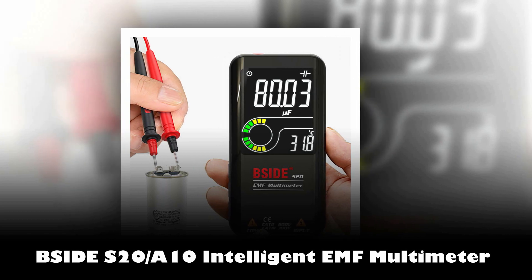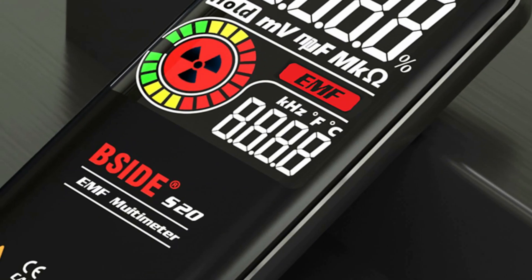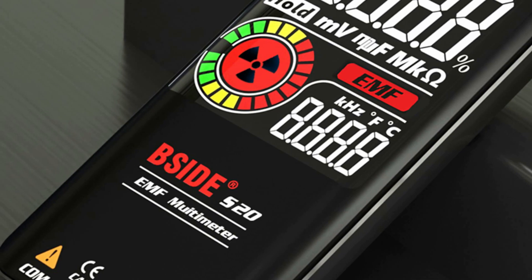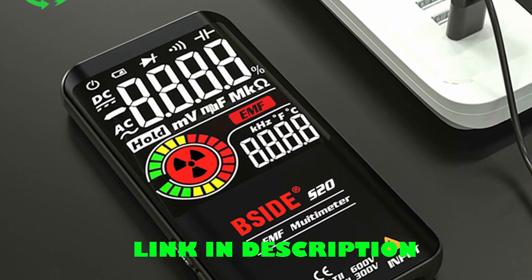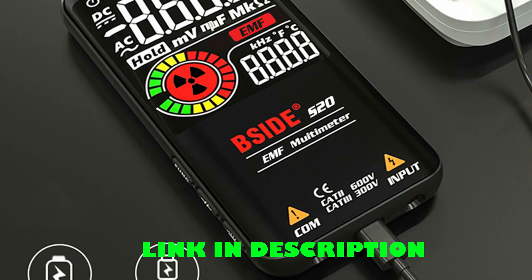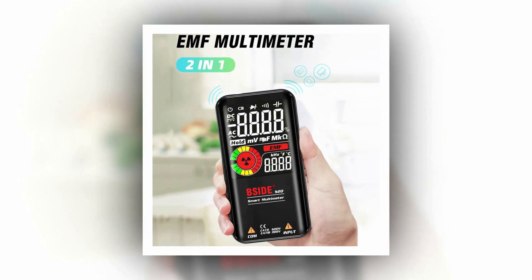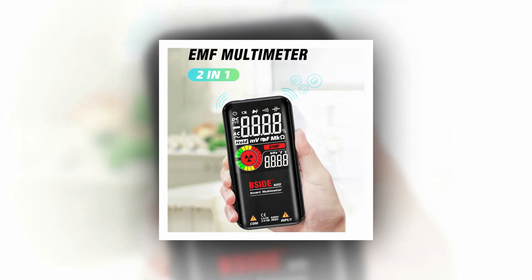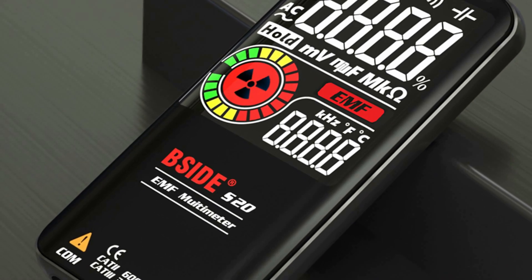Number 2: Psyde S20-A10-A1 Intelligent EMF Multimeter. Introducing the Psyde S20 Intelligent EMF Multimeter, a powerful 2-in-1 device that combines an electromagnetic field radiation detector with a universal meter. This versatile tool is perfect for both professionals and household use. With its wide test range, it can measure AC, DC voltage, resistance, capacitance, frequency, diodes, continuity, and even detect household electromagnetic radiation. The smart functions include automatic identification of voltage and resistance, continuity buzzer, and live voltage signal recognition. The high-precision display with 9,999 counts and data hold function ensures accurate and easy readings. Safety features include overload protection and CAT safety levels, along with a pocket-sized design and rechargeable battery.